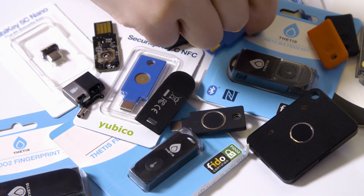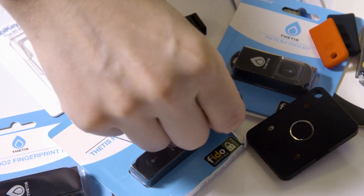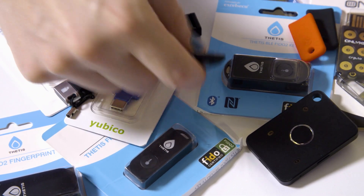Now, there are some drawbacks to security keys. For one thing, they cost money, usually between $20 and $80. For another, they're not accepted everywhere. Also, because it's a physical device, you have to physically get up and get it when you need to log in, and then be careful not to physically lose it.